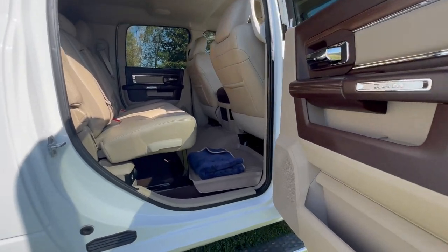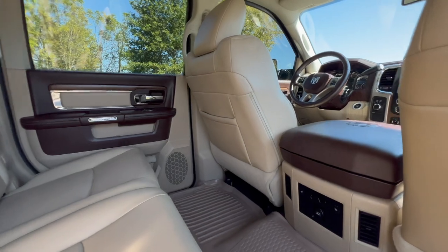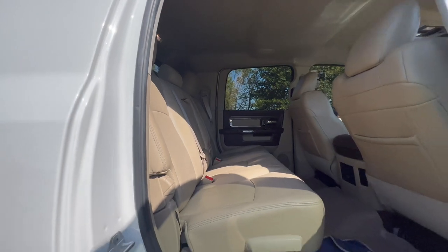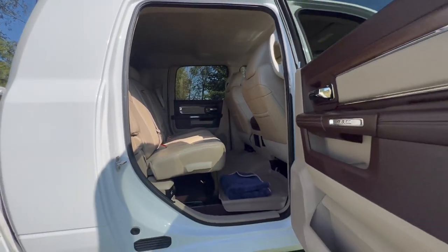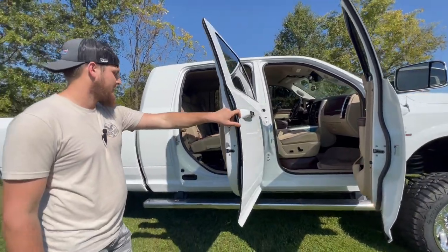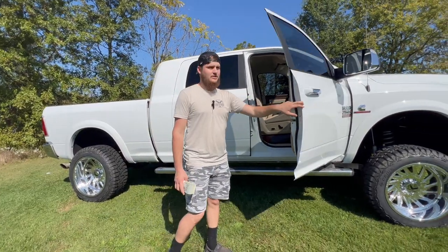There's a microfiber in there because I just cleaned it again — just disregard that. It is a super clean truck. You got reclining backseats, heated backseats, heated and cooled front seats, heated steering wheel up front. You got your trailer brake controller, exhaust brake, the whole Uconnect system with all the options. It's super nice.